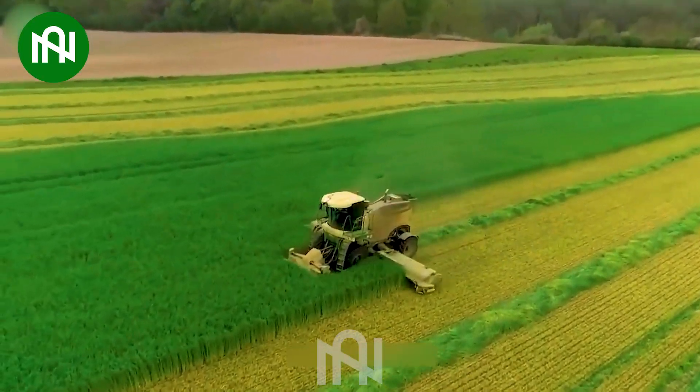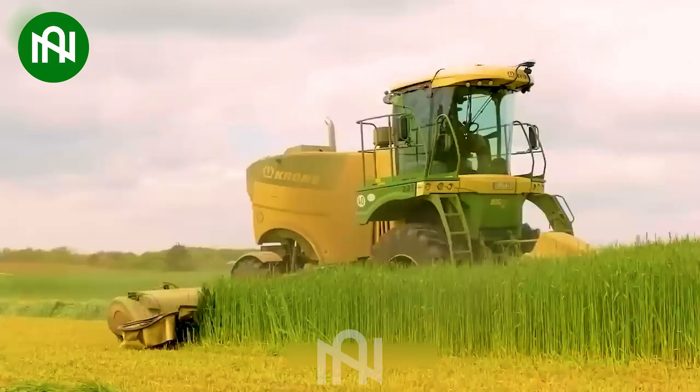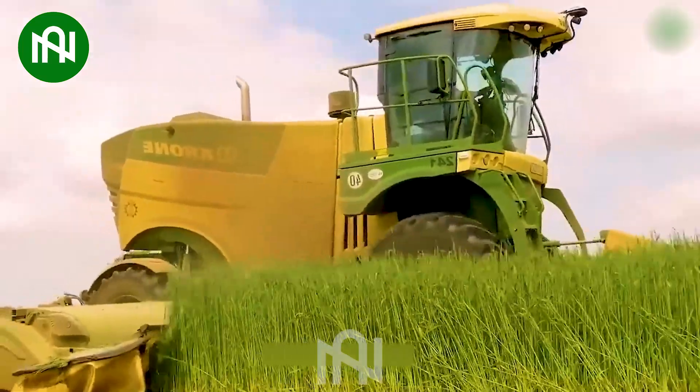The grass cutting machine — an artistic force — sculpts green canvases with precision. It's not just maintenance, it's an art form performed by a mechanical virtuoso.